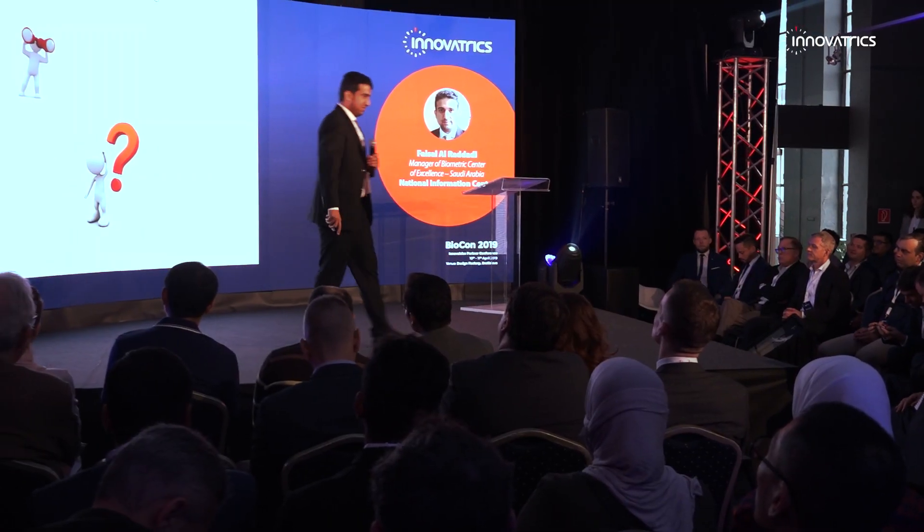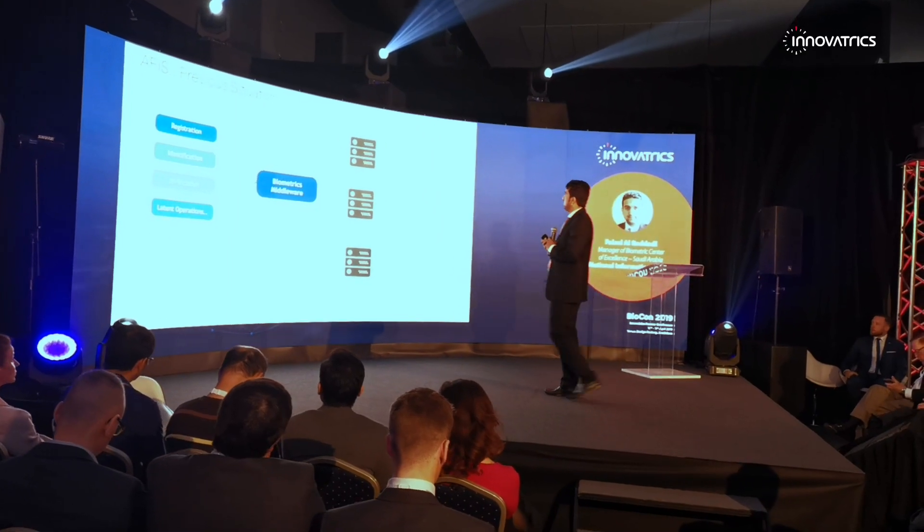Lower hardware requirements make the system even more attractive. I think they have very good support. It's easy to integrate with our system. The throughput of the ABIS is very high, and the availability and reliability of the system is very good.